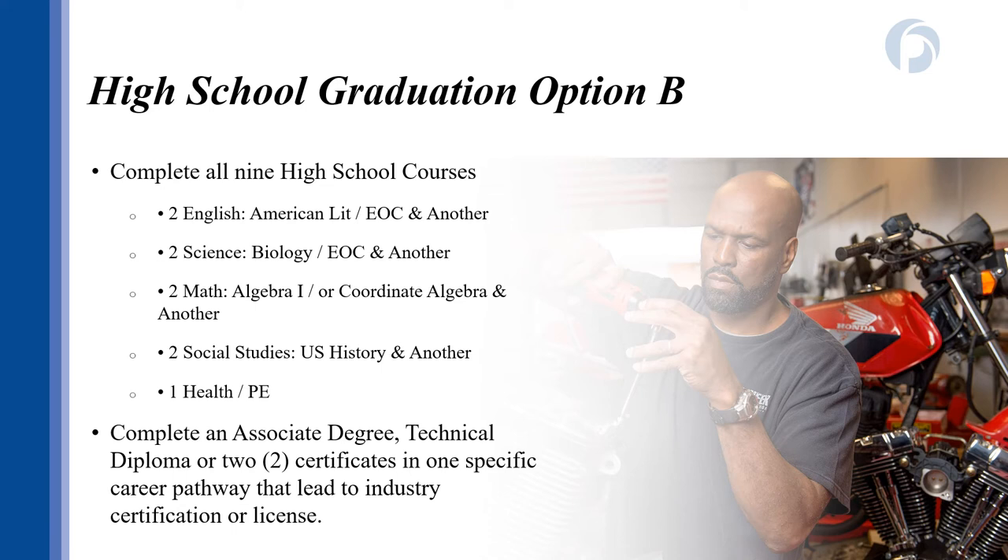Students also have the option of pursuing Option B to graduate from high school. This is an alternative high school graduation path where students take nine core academic classes and earn either an associate degree, a technical diploma, or two technical certificates in targeted pathways to complete high school. This is a great option for students who have a specific career field in mind and want to get started right away. If you're interested, speak with your high school counselor, as permission to participate in the Option B path comes from your school counselor.